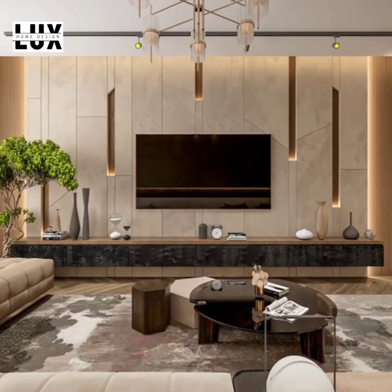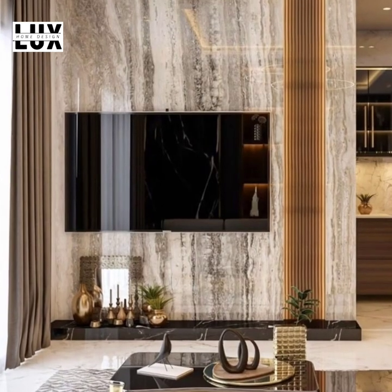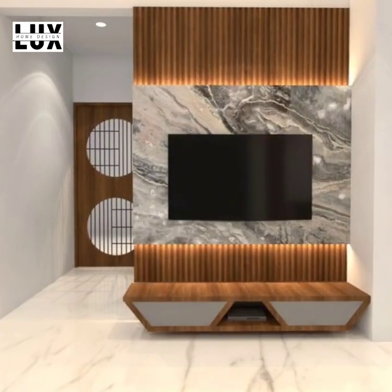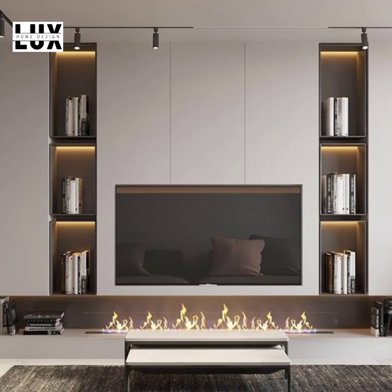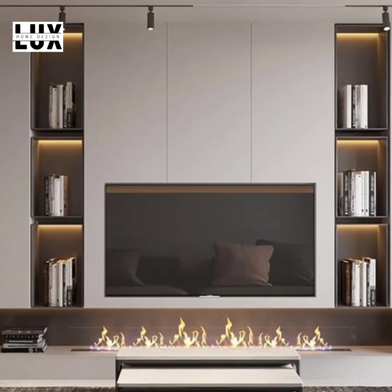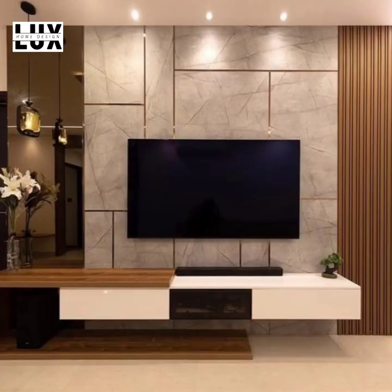Marble TV wall panel. Mounting your TV on a marble paneled wall is both stylish and sophisticated. It embodies a luxurious yet minimal vibe that can truly capture the attention of your guests. Marble has a sleek and smooth texture with an interesting pattern. When you have a marbled wall panel, you can stick to minimum decorations since the high-end marble effect is enough to highlight and make your entertainment walls stand out.